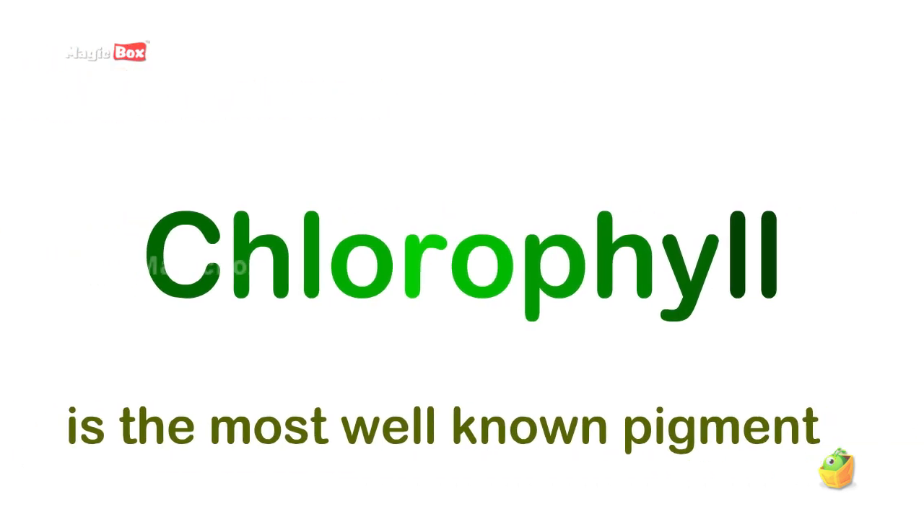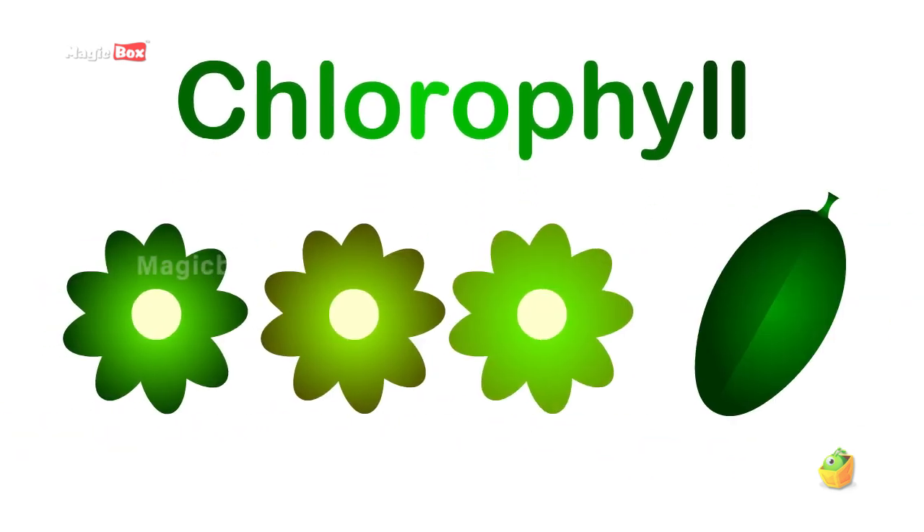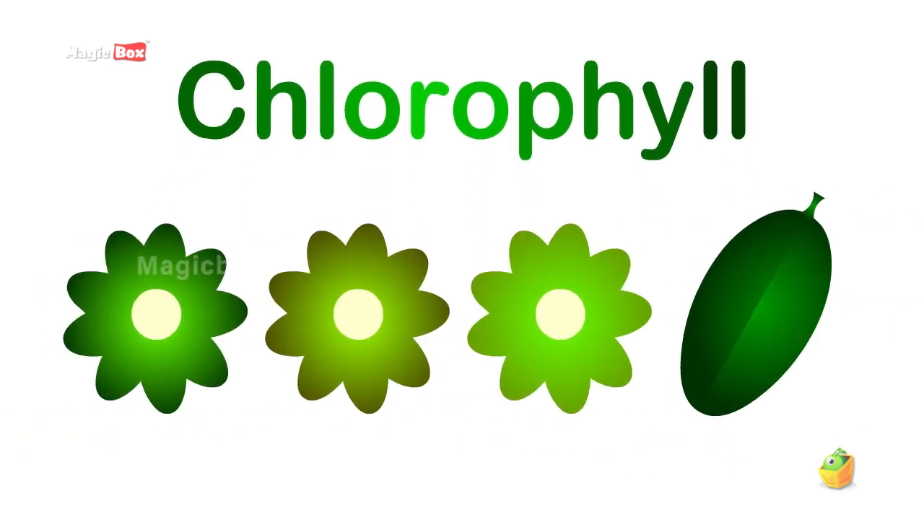Chlorophyll is the most well-known pigment, providing all that green we see in leaves and foliage.